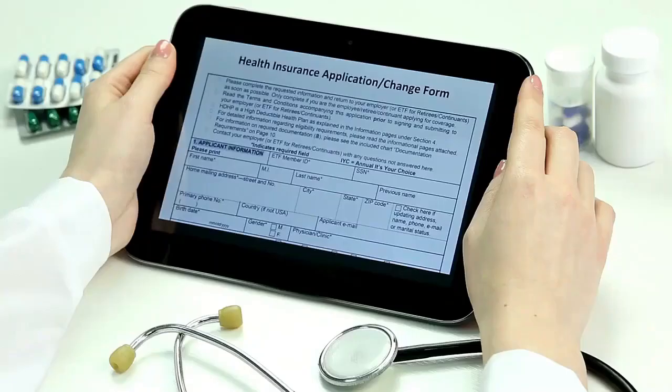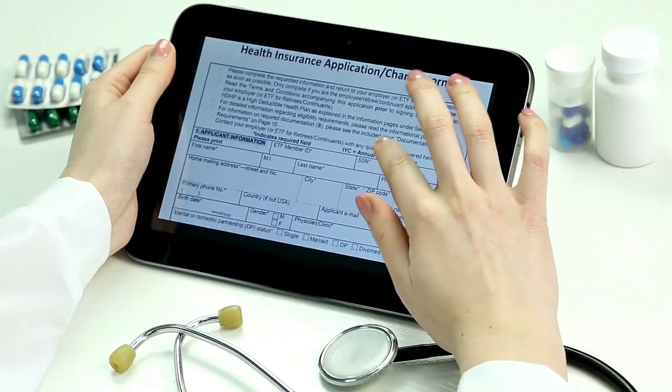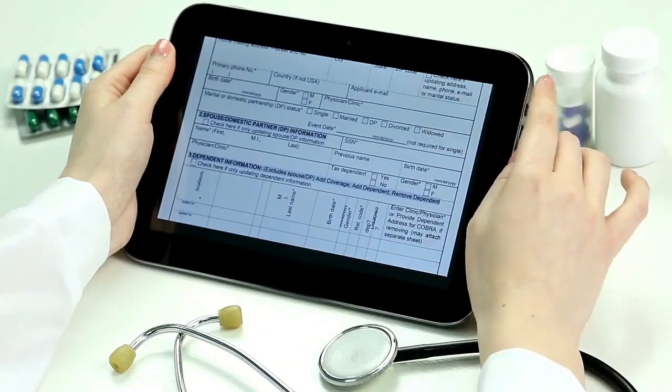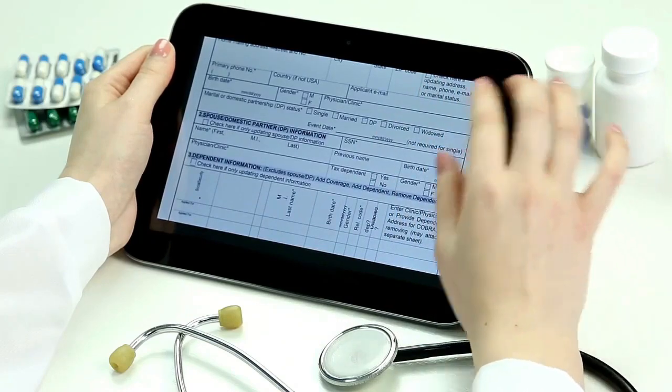How do I start? With the majority of health plans in the Philippines, quotations are available online. From there, you can sign up on the web or visit an office, similar to the process of PhilHealth.